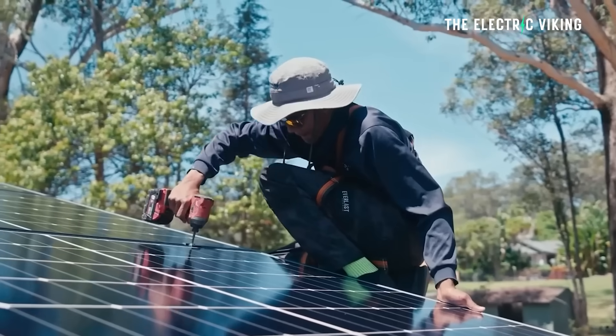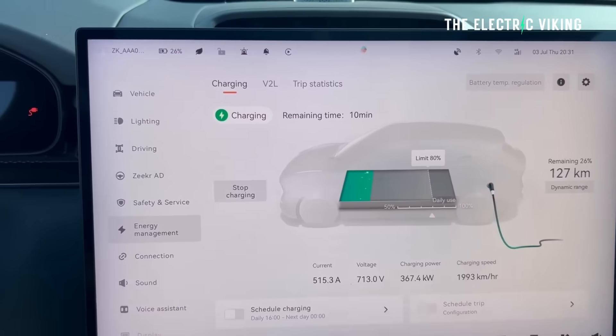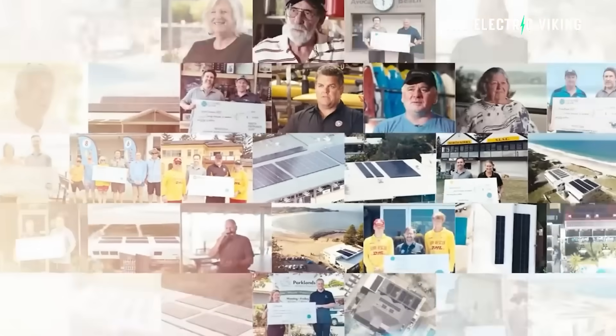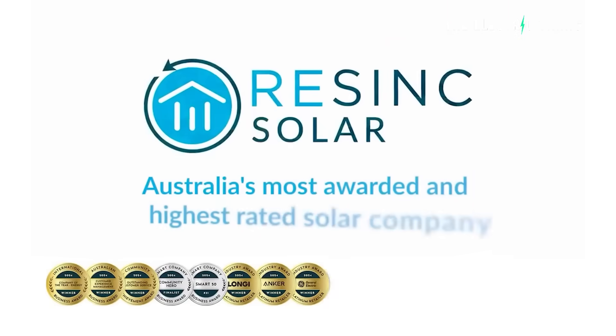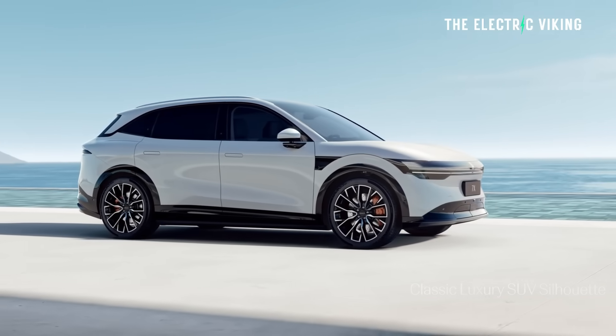With my solar and batteries — I've got a 50 kilowatt-hour battery and a big solar array — I pay zero dollars for electricity, including charging my electric car. Resync Solar is the company I used; I'll put a link in the description below.